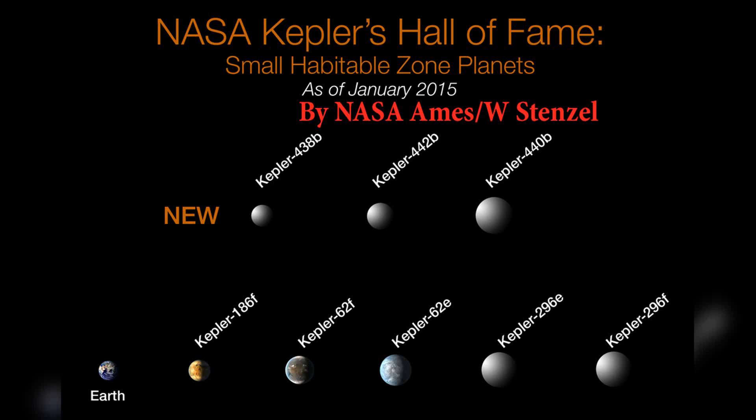The planet's discovery was announced in April 2014 and generated significant interest because it is the first known Earth-sized exoplanet within the habitable zone of its star.